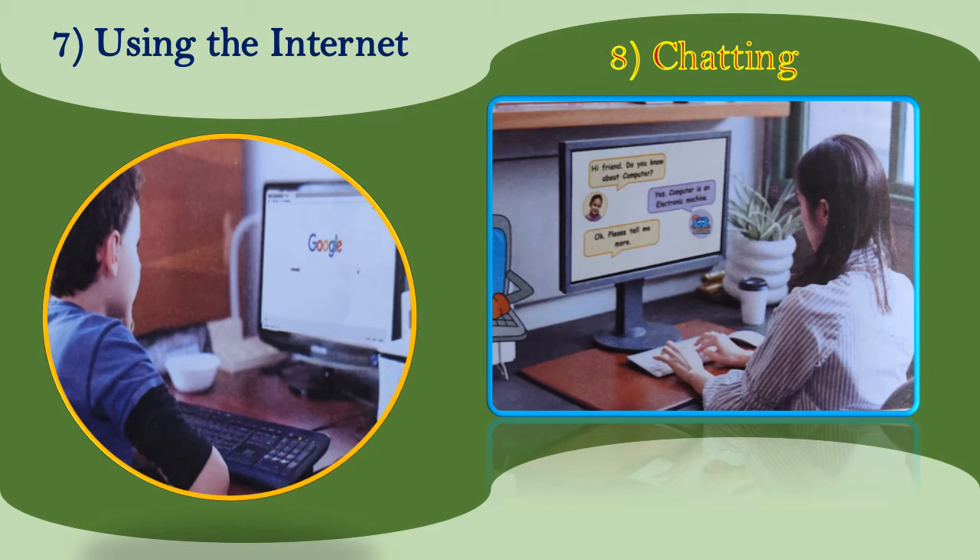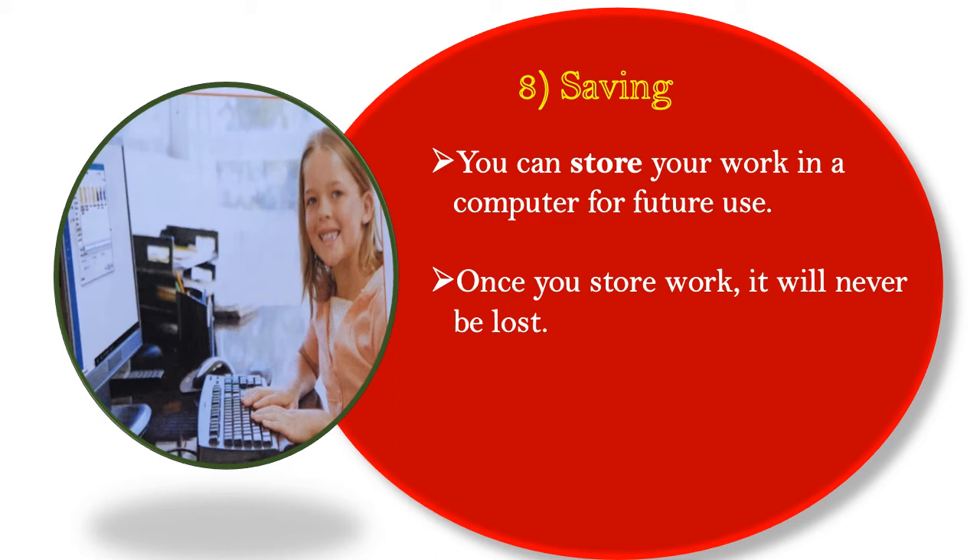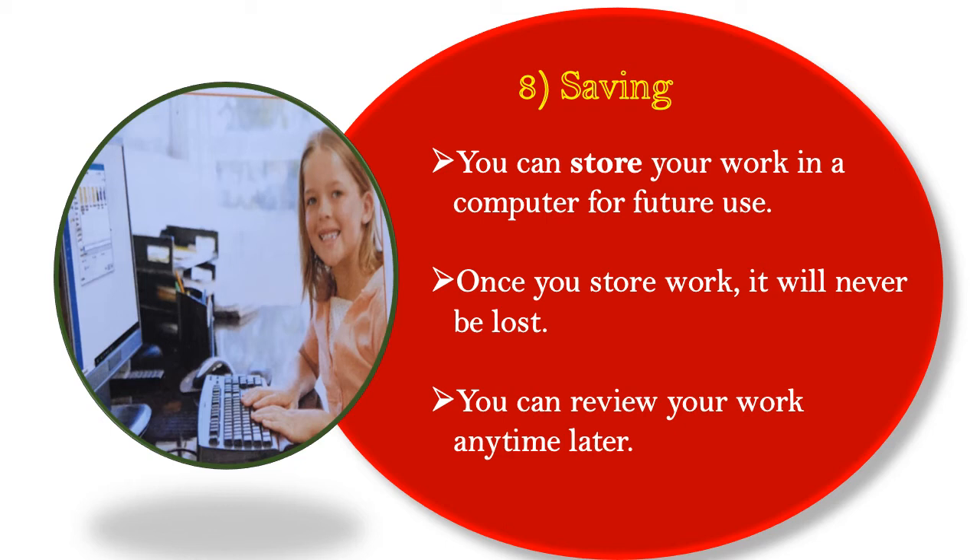Number eight is chatting. You can chat with your friends and family members by exchanging typed messages on the computer. Number nine is saving. You can store your work in a computer for future use. Once you store work, it will never be lost and you can review your work anytime later.